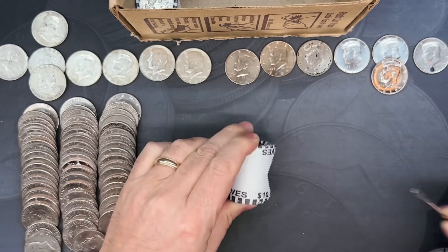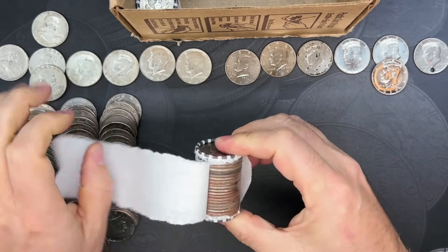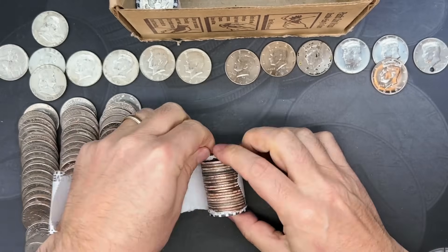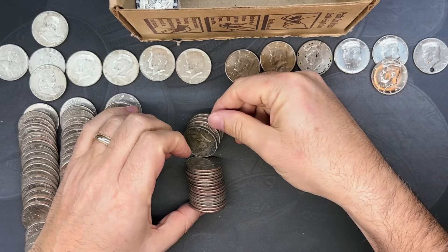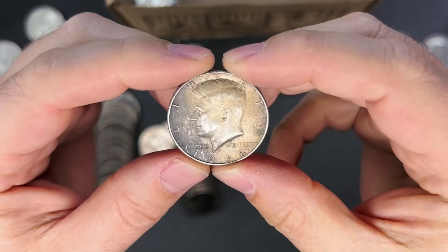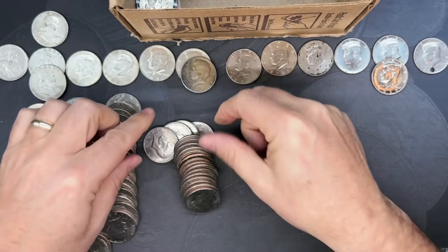Let's get into roll number 44 — maybe more silver right here. That one's dark. Sometimes silver comes through as a really dark gray or black — and we do, we've got another silver! A 1968 Denver — looks like maybe it was in a fire or something like that.